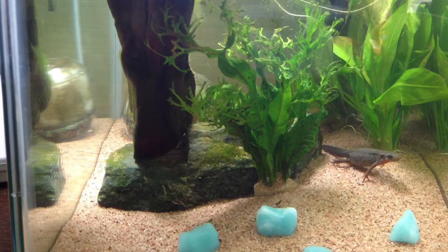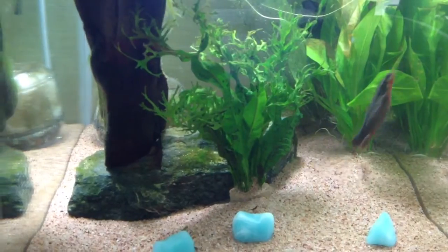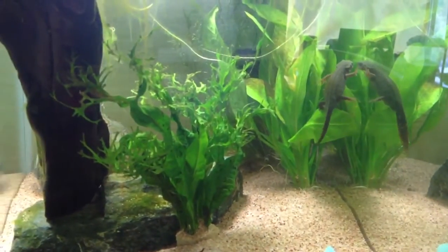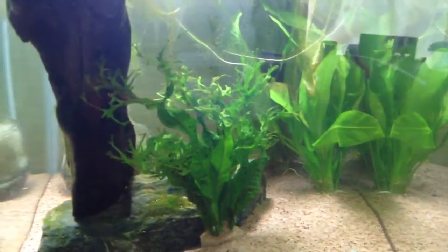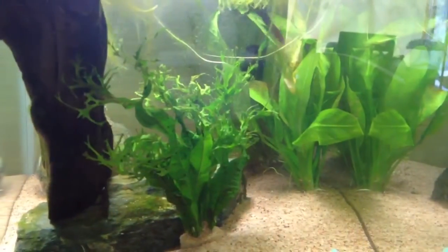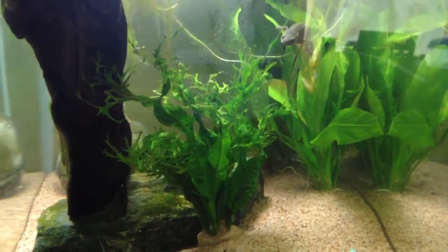Before I talk about the newts themselves, first I'll say about the tank. I have five types of plants. I really don't know the names of the plants — I just picked them out of the pet store. And there's one way back there, I don't think you can see it. I have some rocks, and I just fed them and cleaned their tank.